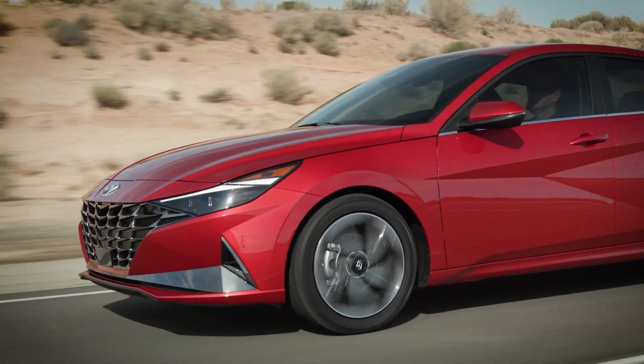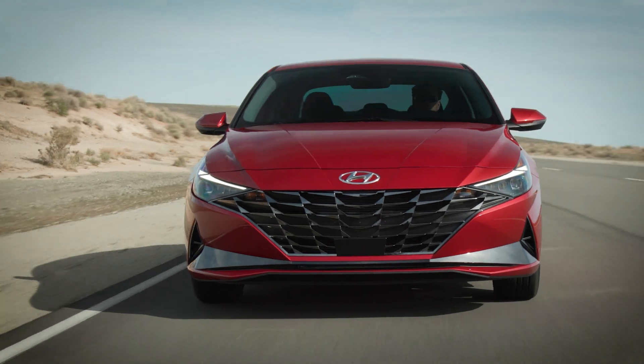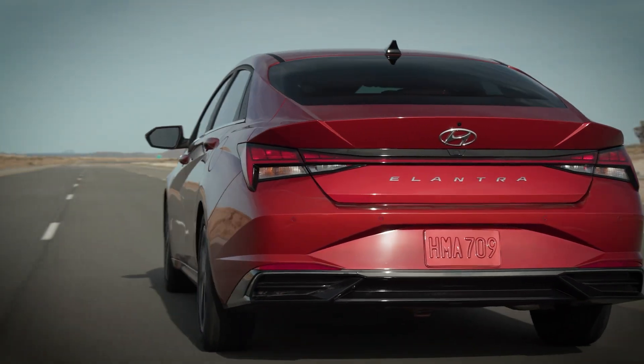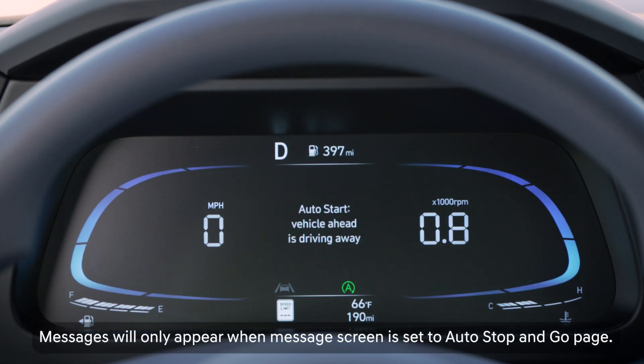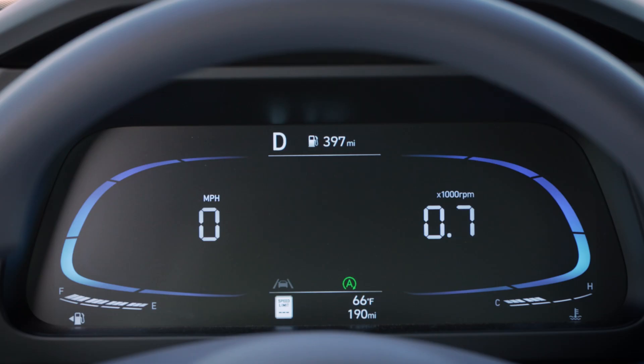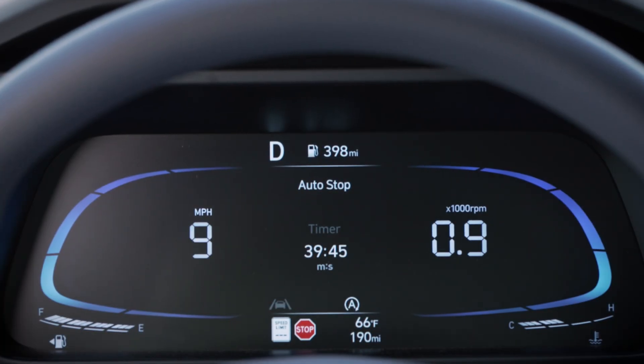Vehicles equipped with Smart ISG also use the front view camera to detect road signs and traffic to help make ISG even more seamless when driving. Smart ISG may also restart the engine if the front view camera detects a vehicle in front pulling away. It may also prevent the engine from turning off if the front view camera detects a stop, yield, or roundabout sign.